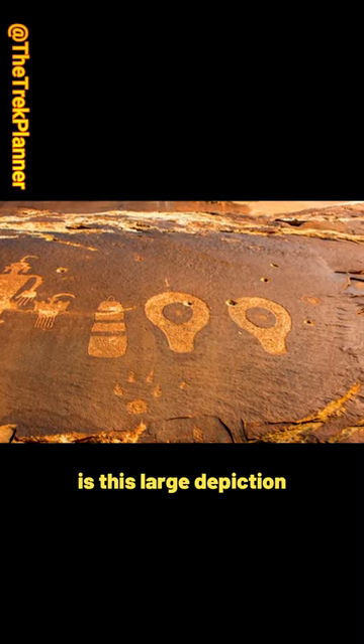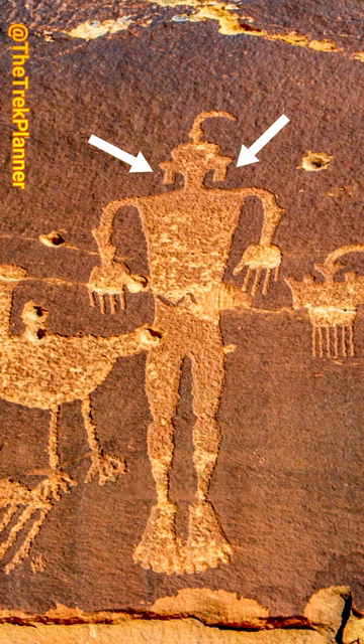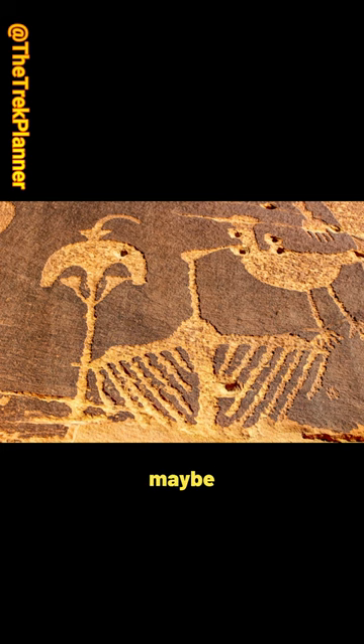Nearby is this large depiction of a human-like figure with earrings, some ducks and a crane maybe, and some other things.